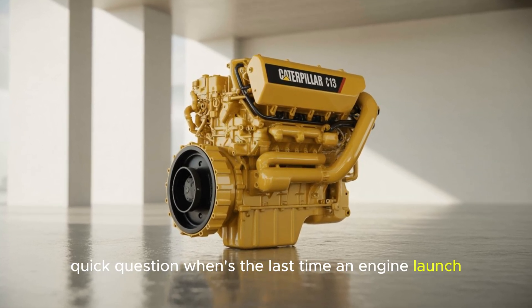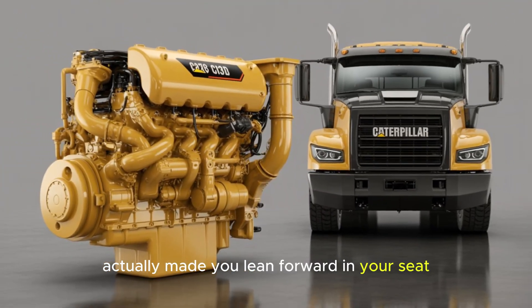Quick question: when's the last time an engine launch actually made you lean forward in your seat?